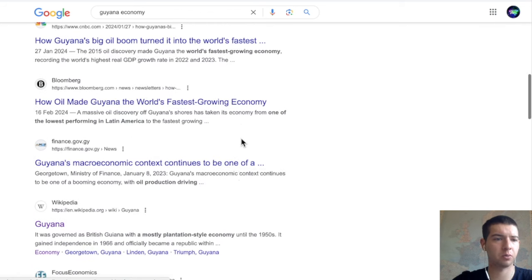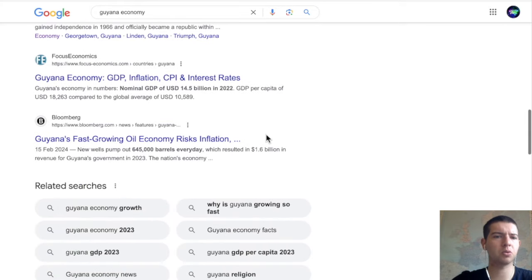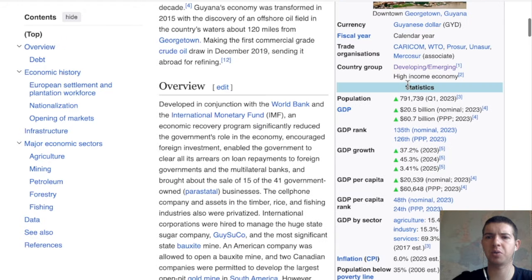Oil made Guyana the world's fastest growing economy. There was one story about inflation being a risk if it keeps growing so quickly. New wells pump out 600,000 barrels every day, and that sold 1.6 billion in revenue for Guyana's government. It's a lot of money because the overall economy only has a GDP of about 20 billion.